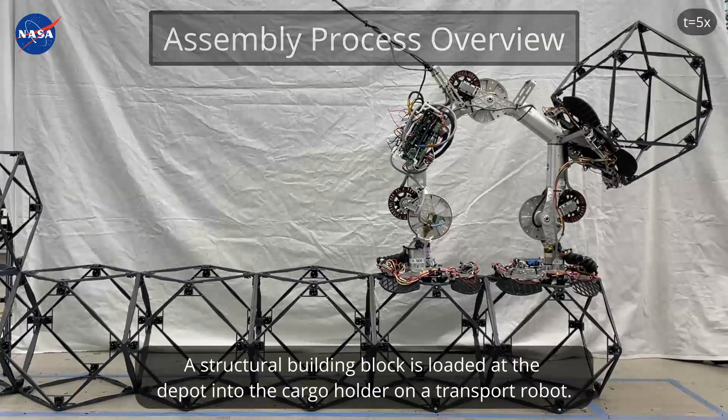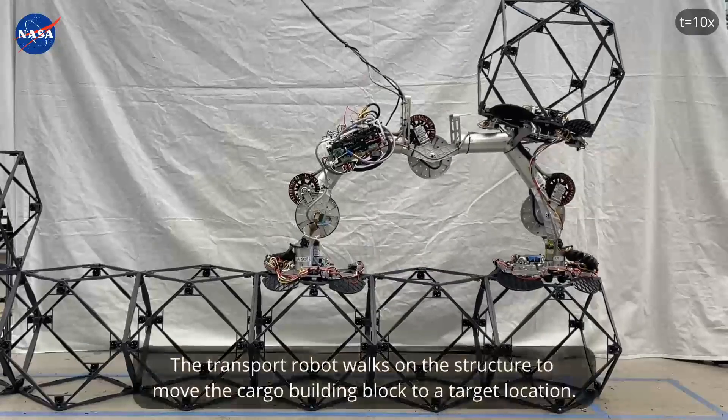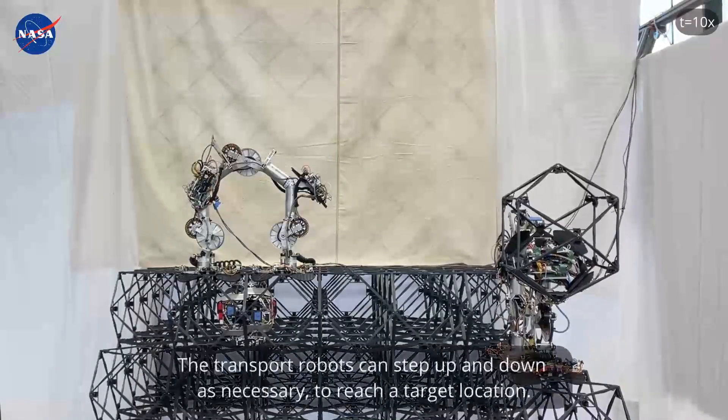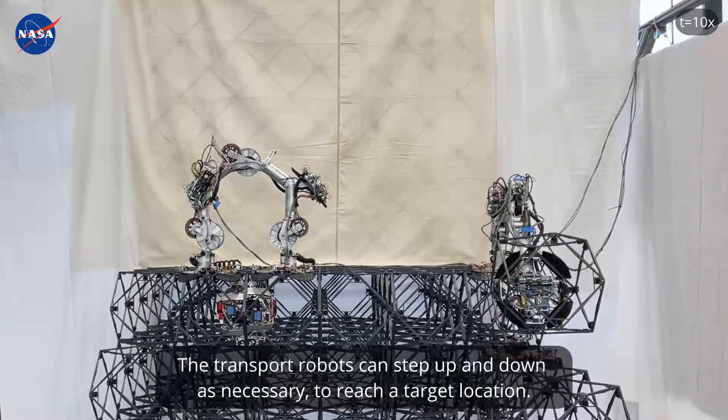A structural building block is loaded at the depot into the cargo holder on a transport robot. The transport robot walks on the structure to move the cargo building block to a target location, and can step up and down as necessary to reach that target location.